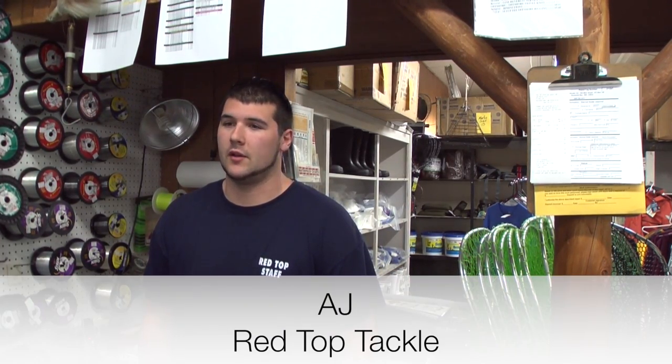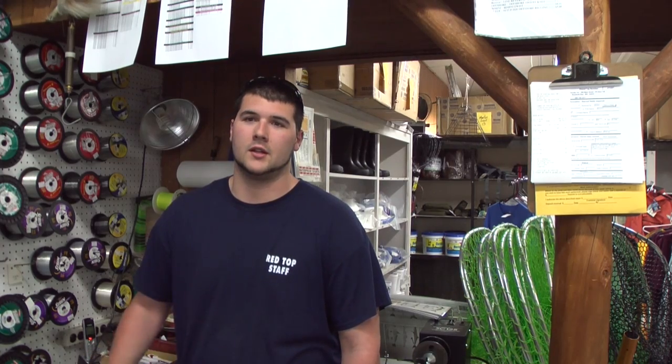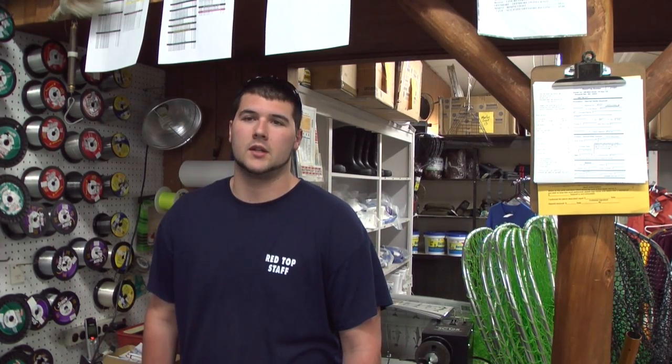Red Top and surf casting has gone hand-in-hand since the beginning. We have a lot of great gear and a lot of knowledgeable folks here that are willing to work with somebody who fishes the canal every day to somebody who's just starting. We're not biased — we treat every customer the best we can and try to make people happy.